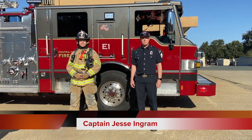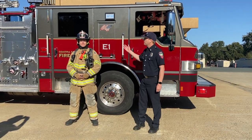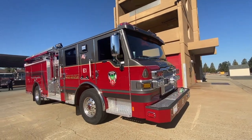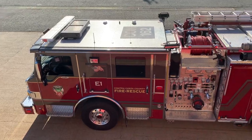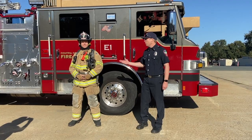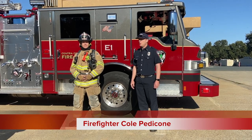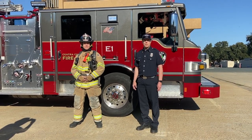Hi, my name is Jesse Ingram and I'm a captain here with the Contra Costa County Fire Protection District. Today we're going to be talking about our Type 1 Pierce Velocity engine. This engine is what you will see driving around most often in your communities serving your areas. With me is Cole Petticone, our firefighter today on engine one, and we're going to be showing you some of the different features here of our Type 1 engine.